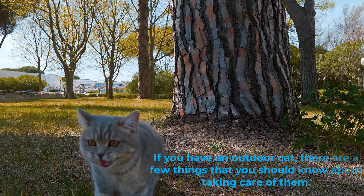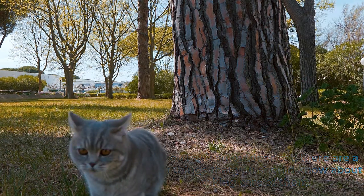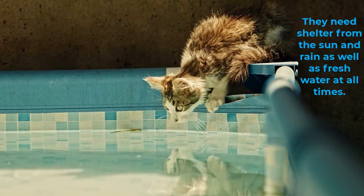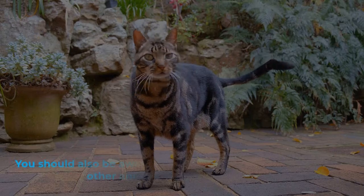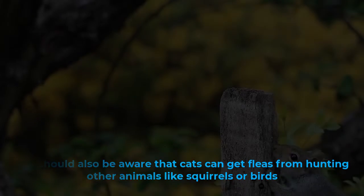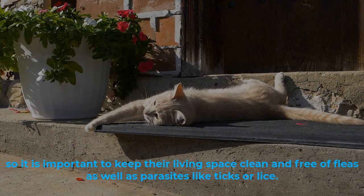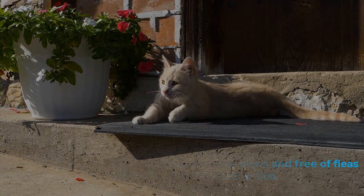If you have an outdoor cat, there are a few things that you should know about taking care of them. They need shelter from the sun and rain, as well as fresh water at all times. You should also be aware that cats can get fleas from hunting other animals like squirrels or birds, so it is important to keep their living space clean and free of fleas as well as parasites like ticks or lice.